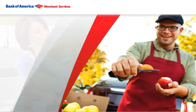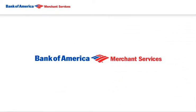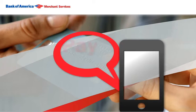Does your business keep you running? Then you need a payment method that's as mobile as you are. Introducing MobilePay from Bank of America Merchant Services — the secure wireless solution that turns your smartphone into a point-of-sale terminal.